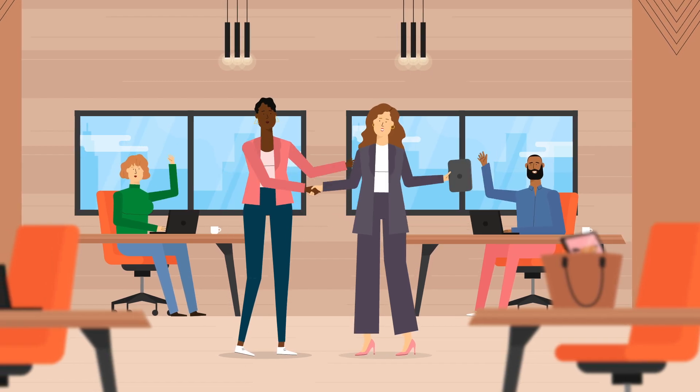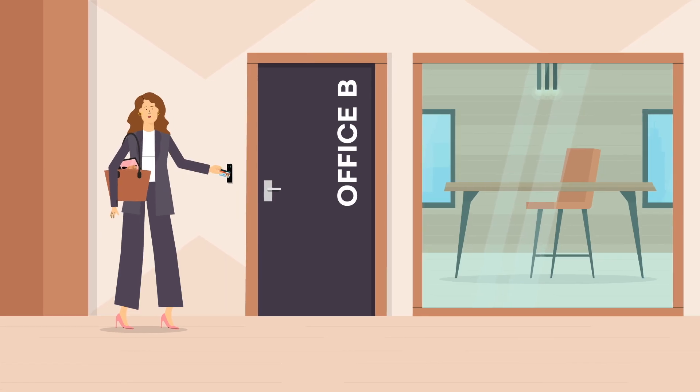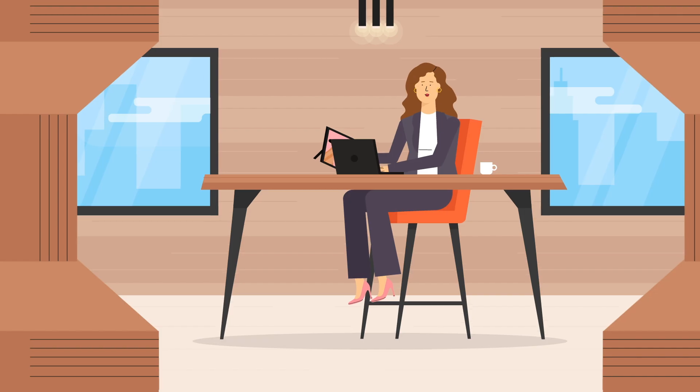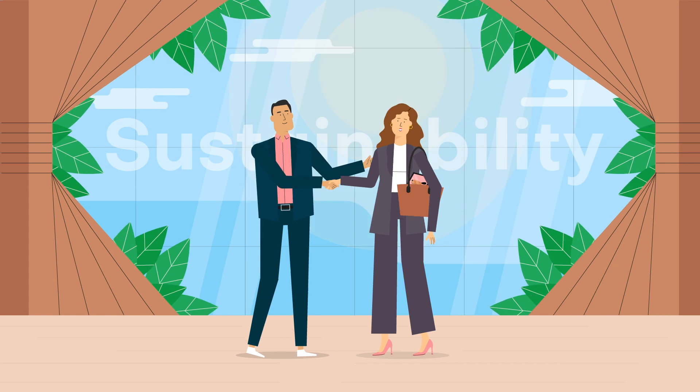It helps you give people joining your organisation a warm welcome and a smooth start, so they quickly feel at home and can get to work in their role.